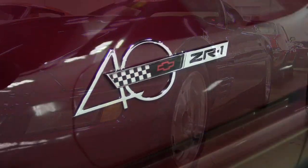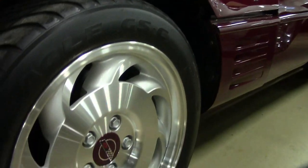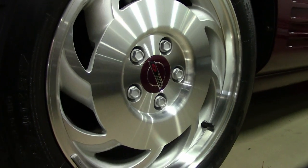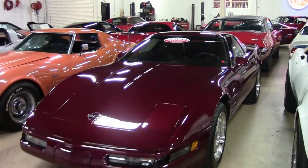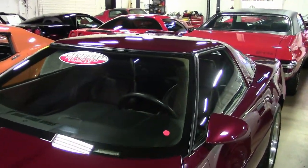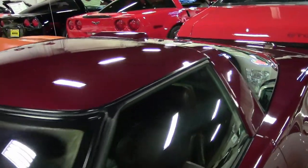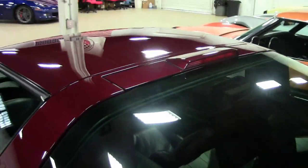This car features all the factory 40th anniversary package details. It has the FX3 selective ride and handling, electronic climate control, dual power sports seats. It has the Bose Gold CD and cassette stereo, fog lamps, low tire pressure warning indicator, and of course everything is power on this car.